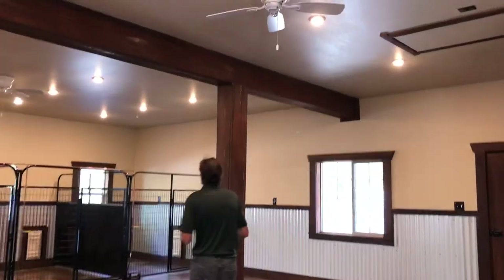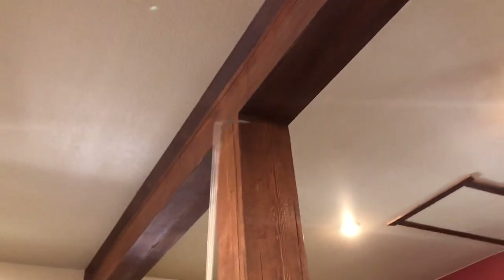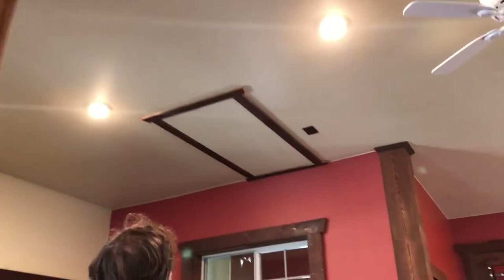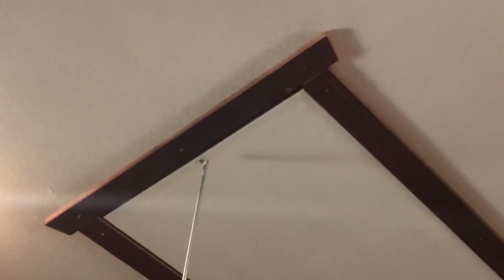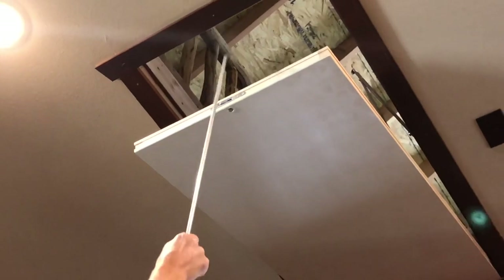Let me show you upstairs. I have this rod hanging here — I drill the hole, pop it in, and all I have to do is stick it up in this hole and turn it, and there comes my ladder just like that.